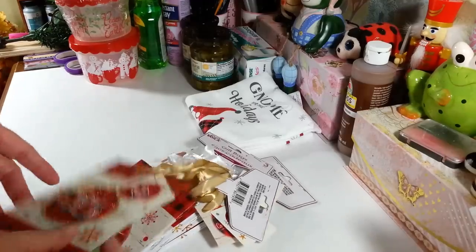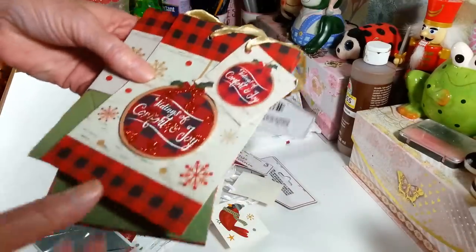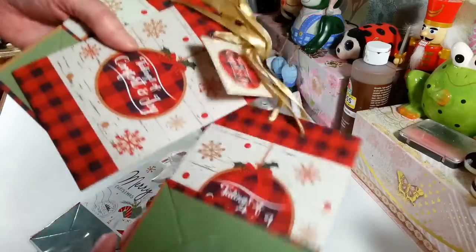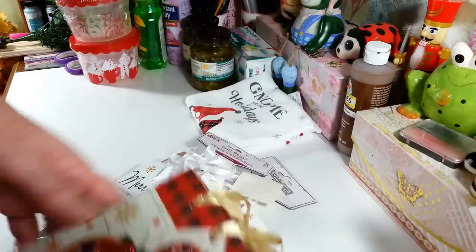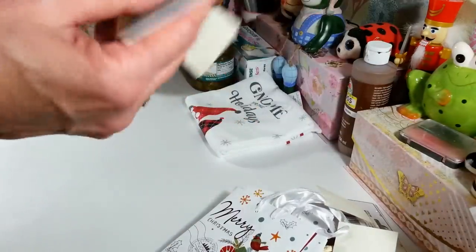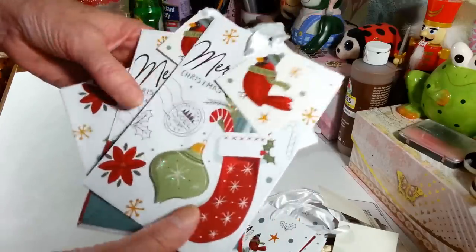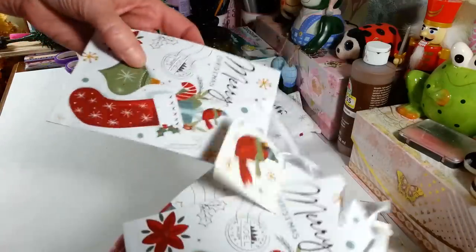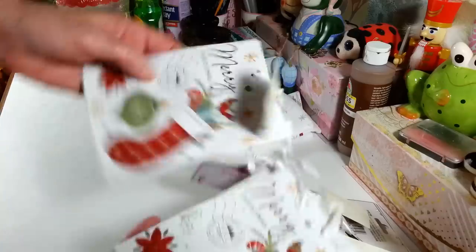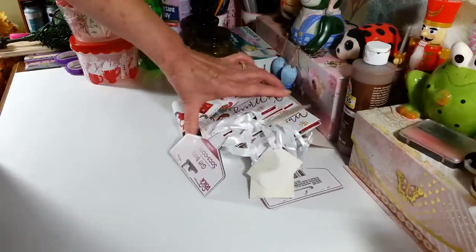I got some little gift bags — you get three for a dollar. Only one of them has this raised ornament on it but they're still very pretty. I love this size just to put a little something in for someone. I actually got two of this design. It's only the first bag that has the raised ornament, so you give that to your favorite person.